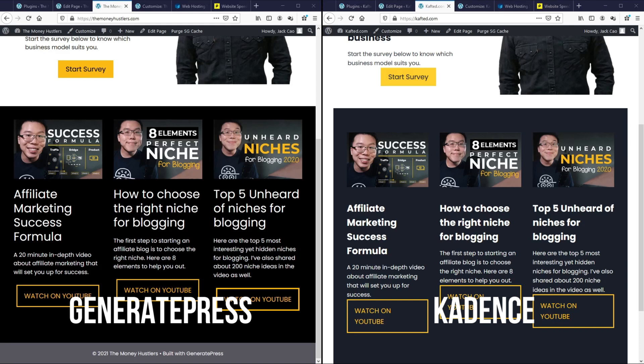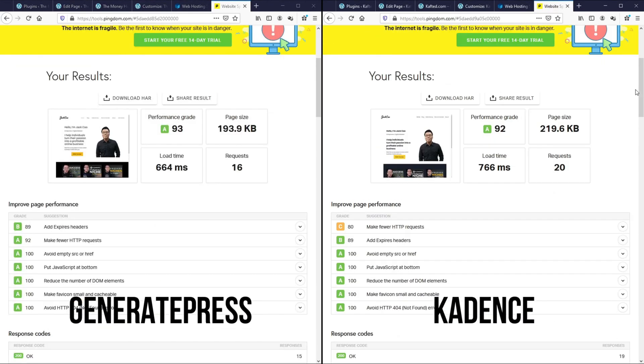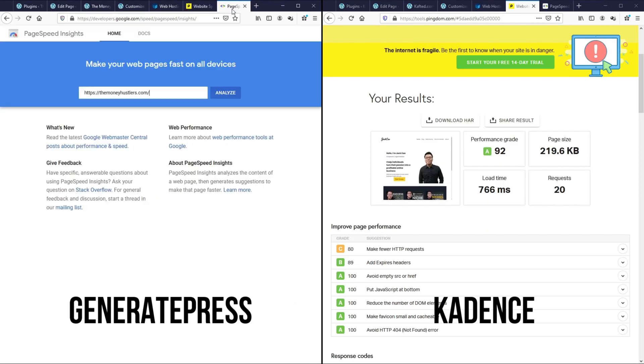Moment of truth. Both pages have been built the same way, but which theme loads faster? Let's find out. We'll go to Pingdom Tools again and start the test. As we can see, the performance grade for GeneratePress is just one point higher than Cadence, and the overall page size for GeneratePress is just a little smaller than Cadence. GeneratePress has fewer requests than Cadence, and when it comes to load time — remember when we first tested the blank canvas, Cadence was loading faster — but once we added elements to the page, GeneratePress is a little faster than Cadence. Now let's test both sites using Google PageSpeed Insights.